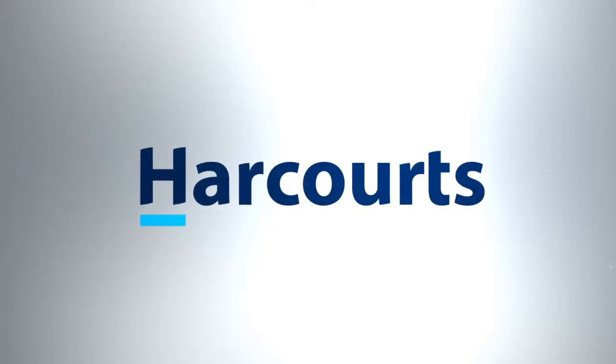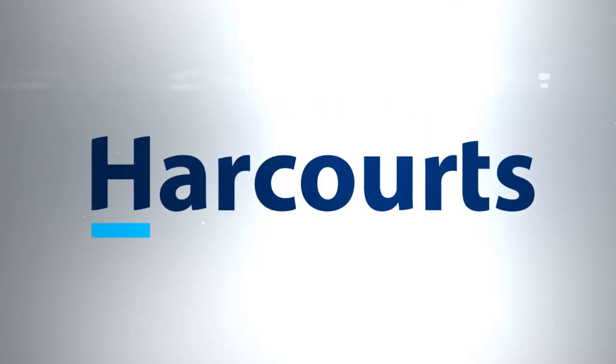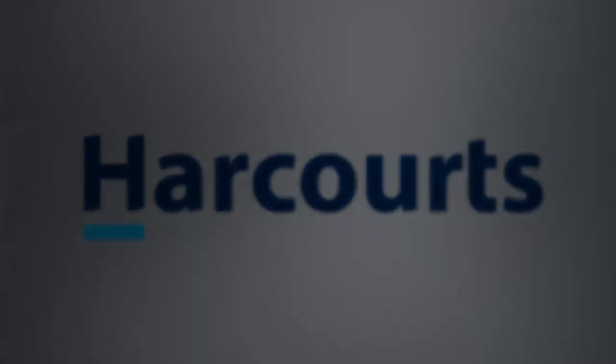As we said at the start, this house checks all the boxes — a stunning designer home that makes for a fabulous forever home. If you'd like to find out more about this beautiful property, please contact us. I'm Jason and I'm Linda and we're from Harcourts Advanced.